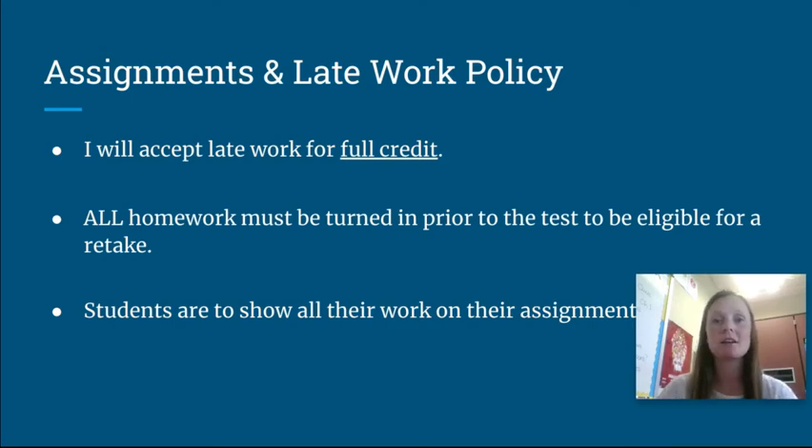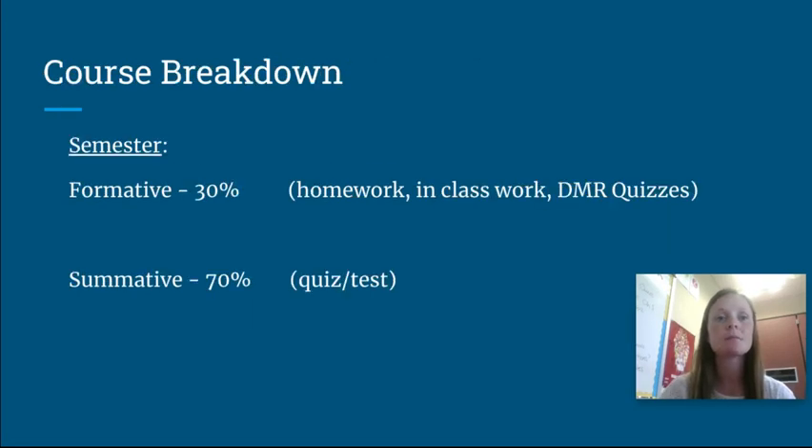For paper homework, students need to show all of their work to receive full points. The semester grade is broken down into two categories: 30% is formative work, which includes homework, in-class work, and DMR quizzes — bellwork quizzes. The remaining 70% is summative, which makes up the majority of their grade, and that includes chapter quizzes and chapter tests.